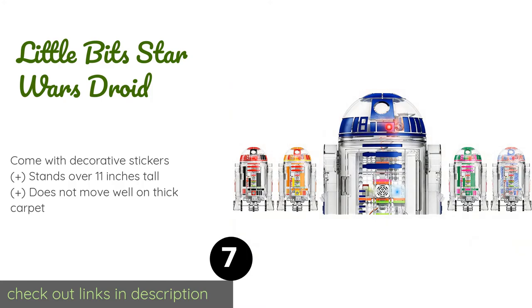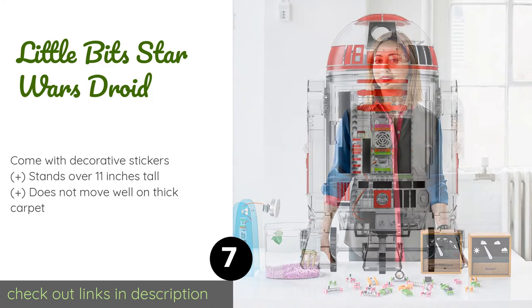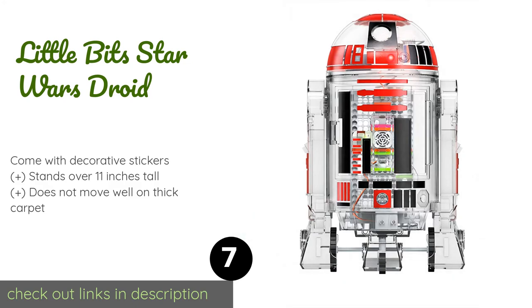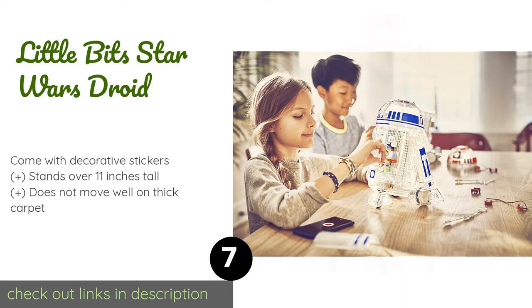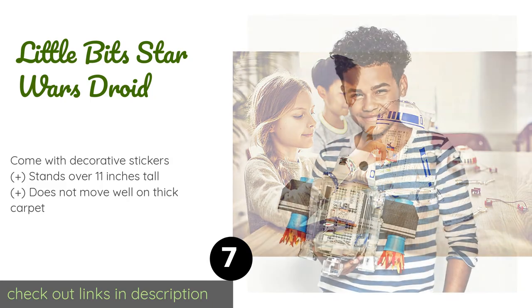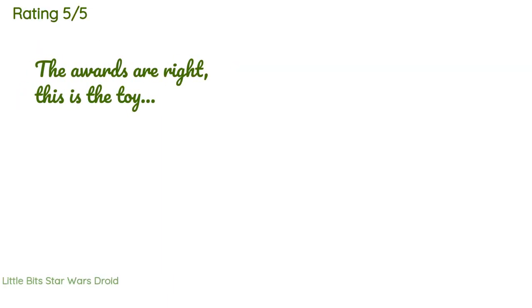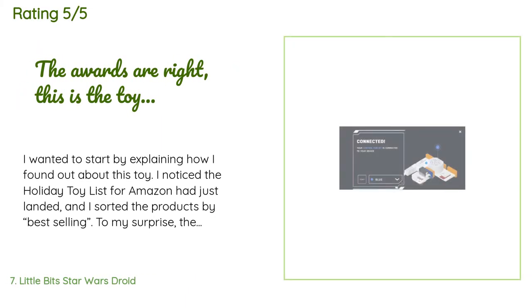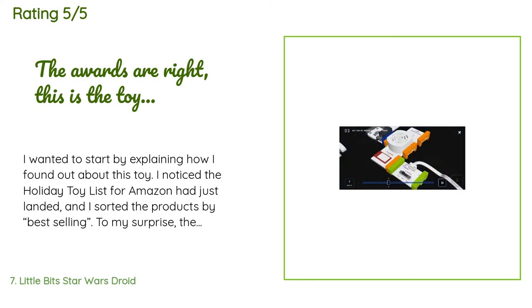The next product is the LittleBits Star Wars Droid. Teach your child the importance and fun of computer science with the LittleBits Star Wars Droid. Once he's up and running, he can be easily controlled with a smart device to take on block-based missions together, making sure the universe doesn't fall to the dark side. This product is available on Amazon for $65. The average rating is 4.4 stars with more than 1,254 customer reviews.